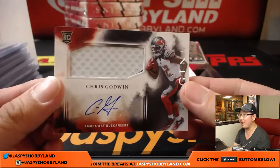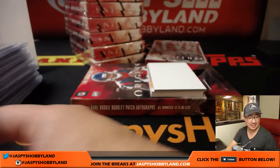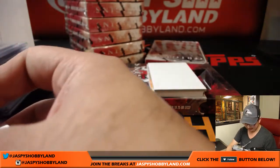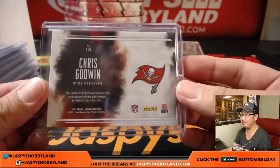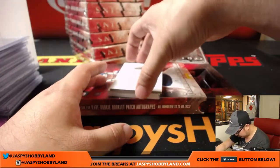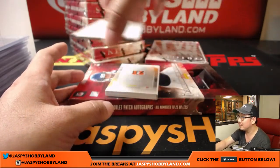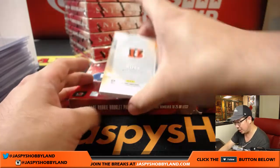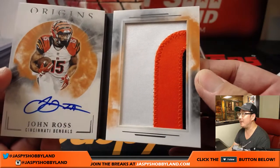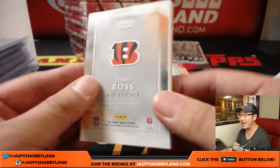Chris Godwin is your autograph — another Buccaneer. John Walker was saying it's statistically impossible for the Buccaneers not to hit. Well it does happen, but we do see a lot of Buccaneers. And the book — Bengals book! John Ross, 9 out of 25 — bam, three-color patch and on-book auto for J-Mac and the Bengals. Nice one Justin, there you go.